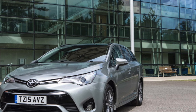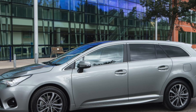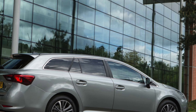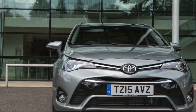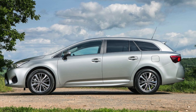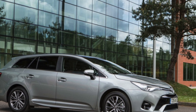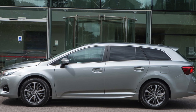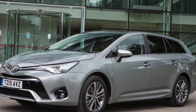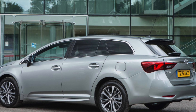The top-of-the-range Excel includes full leather heated front seats and gloss black inserts on the dashboard. Both the 1.6-litre and 2.0-litre diesel models should be inexpensive to run, with official NEDC fuel economy figures of 67.3 MPG and 62.8 MPG, translating to annual road tax costs of £20 and £30. However, any Avensis registered after 1st April 2017 will cost £140 per year because it'll be charged under the new system.